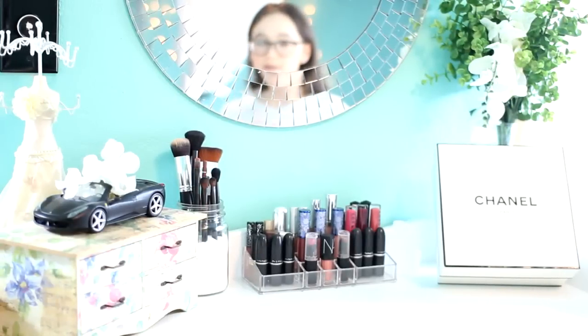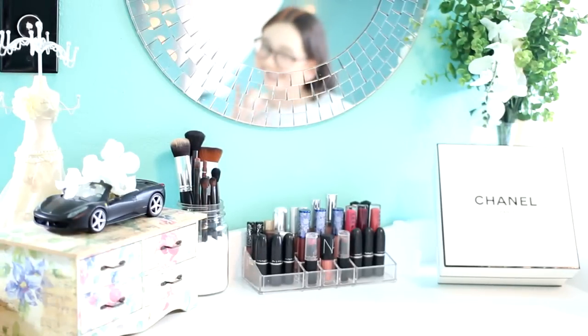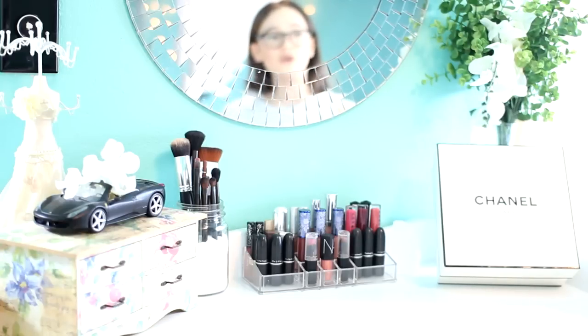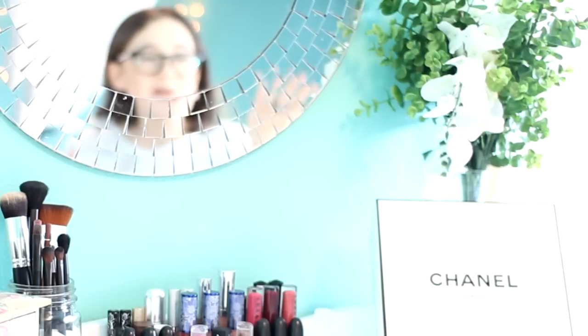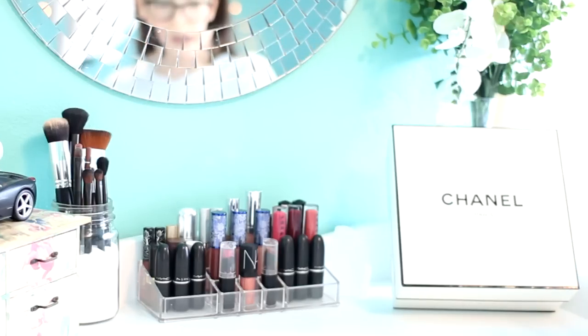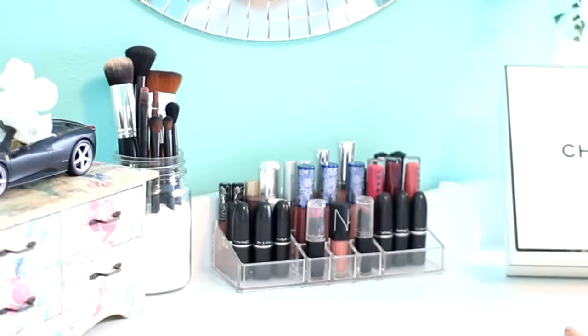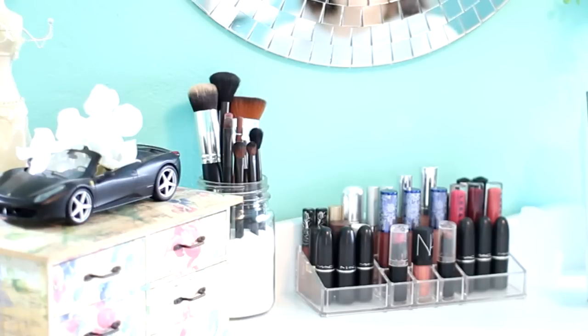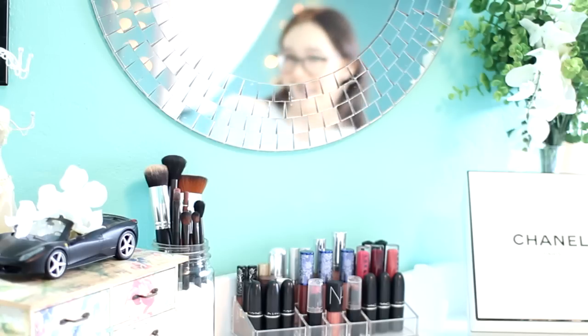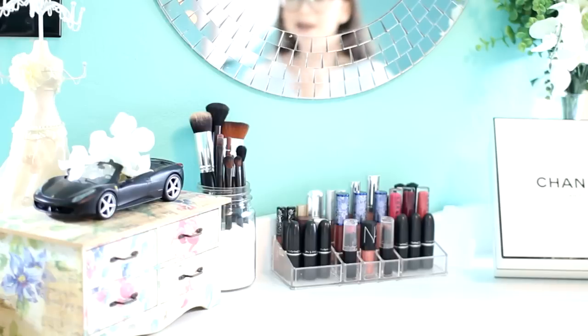So let's dive into this makeup collection. Right here I have my little vanity area, which is not technically a vanity — it's on top of my dresser — but it's my little beauty area. Here's the overview. I have this little fake plant, then I have a little Chanel box which I keep a lot of storage makeup in. I have a little crystal, my lipstick area with my favorite lipsticks, my little brush holder, and then my little beauty box with my bare necessities. And I keep my little Ferrari Hot Wheel on there because I love matte black Ferraris.